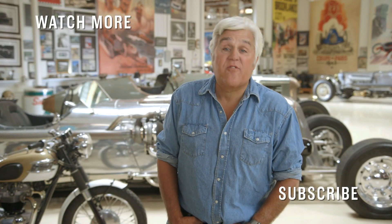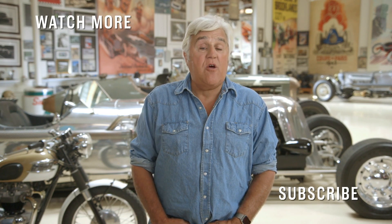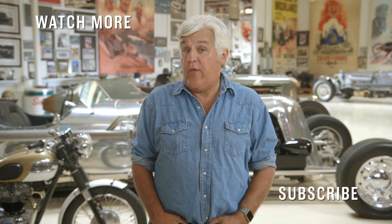Hey, CNBC fans. Thanks for checking out our YouTube channel. Here you'll find videos from all your favorite CNBC shows. Be sure to subscribe by clicking right here. Click on the videos around me and watch the latest from CNBC. Thanks for watching.